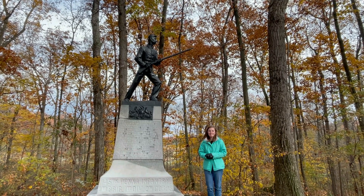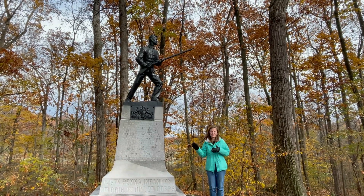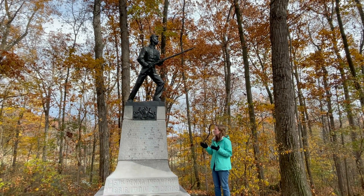My name is Danielle Russell and I'm an intern with the Adams County Historical Society. This is one of my absolute favorite monuments to research because I do have a genealogical connection to it, and I'm so excited that I get to share this story with you all.